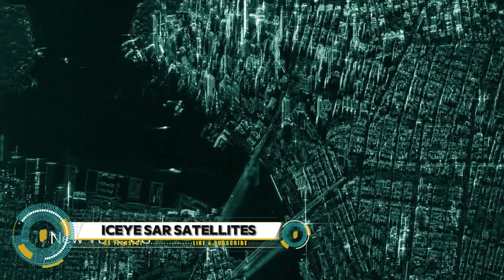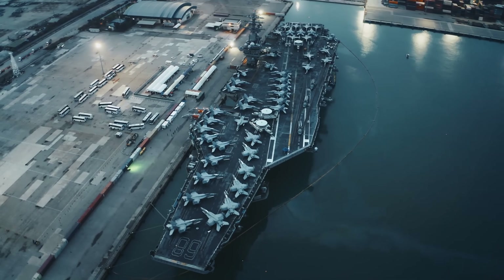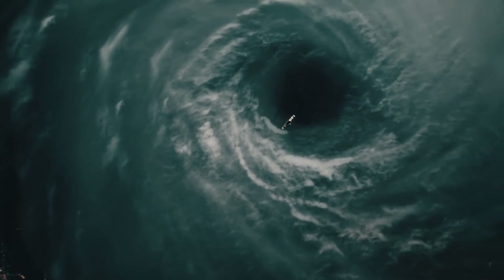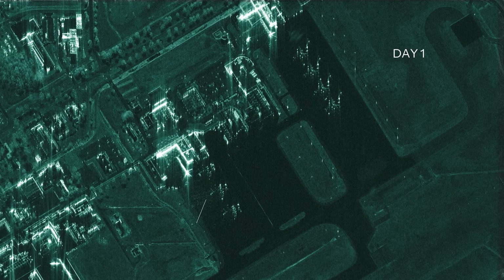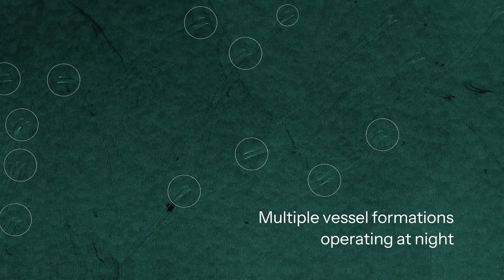ICEYE satellites are a cutting-edge fleet of synthetic aperture radar (SAR) satellites transforming the way we observe and analyze our planet. Equipped with advanced radar imaging technology, ICEYE satellites provide high-resolution images regardless of weather conditions or time of day, ensuring continuous and reliable data collection. These satellites are pivotal in monitoring natural disasters, tracking environmental changes, and supporting maritime and land surveillance, with rapid revisit times offering unmatched insights across industries from agriculture and defense to insurance.